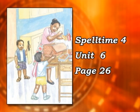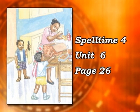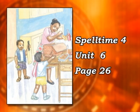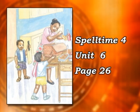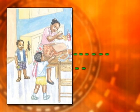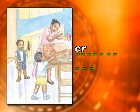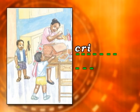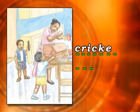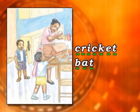Now this is what we're going to do. I'm going to start to spell a word and you'll see the word next to the picture as I spell it. Try to guess what the word is before I finish spelling it. Look at picture number 1. The first word is C-R-I-C-K-E-T B-A-T. Cricket bat. Did you get it?